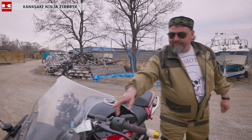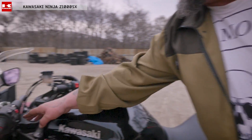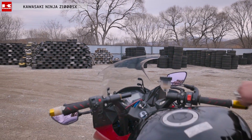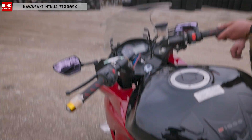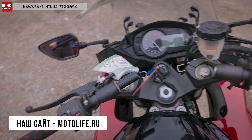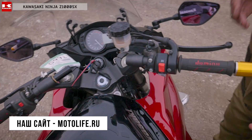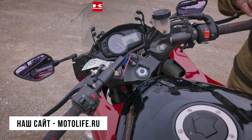Обратите внимание, как интересно выполнена у него рулевая часть. Руль на самом деле приподнят и ровный. Если мы мысленно начертим линию руля — вы сами видите, что это обыкновенный дорожный руль, но выполнен как будто спортивный. То есть высокий дорожный руль, за который будет удобно держаться, объезжать что-то в городе, ездить между автомобилями, разгоняться с максимальной скоростью.